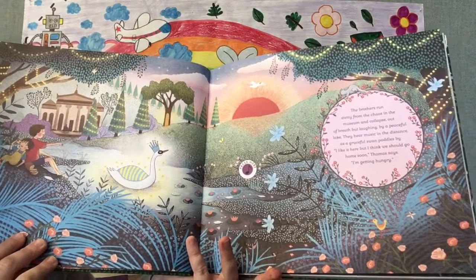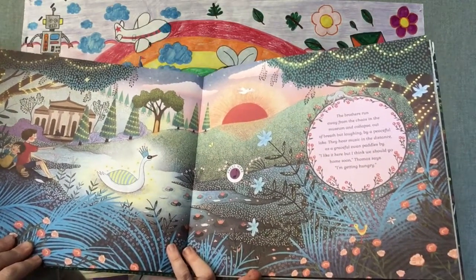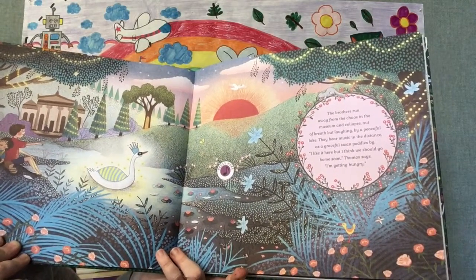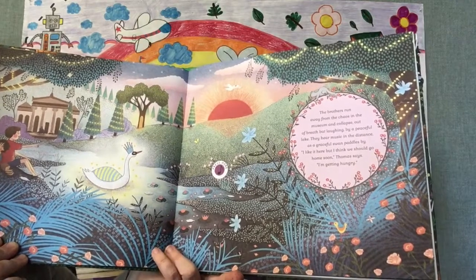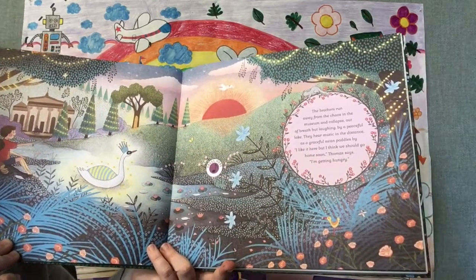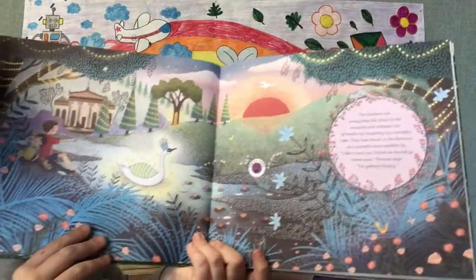The brothers run away from the chaos in the museum and collapse out of breath but laughing by a peaceful lake. They hear music in the distance as a graceful swan paddles by. "I like it here, but I think we should go home soon," Thomas says. "I'm getting hungry."